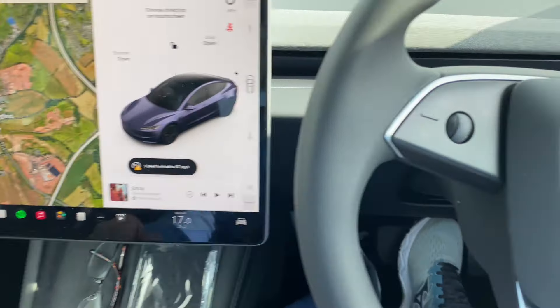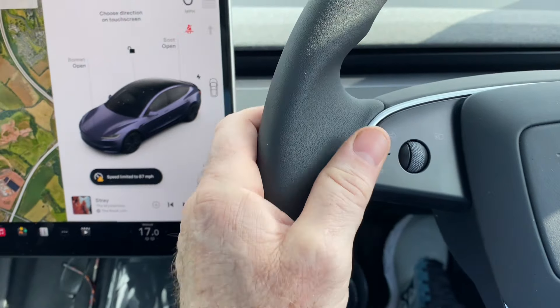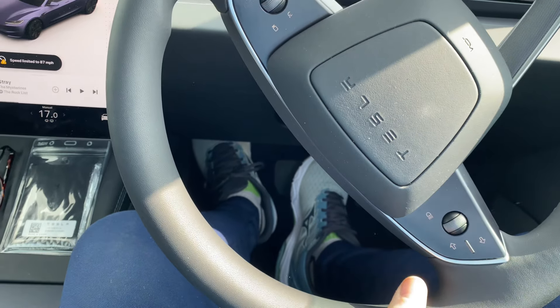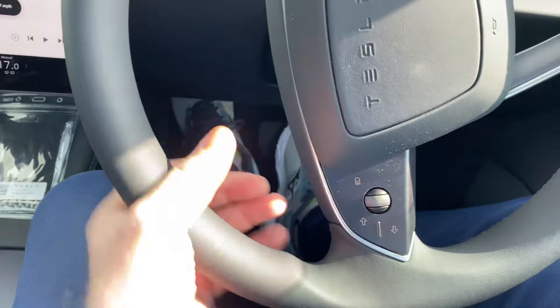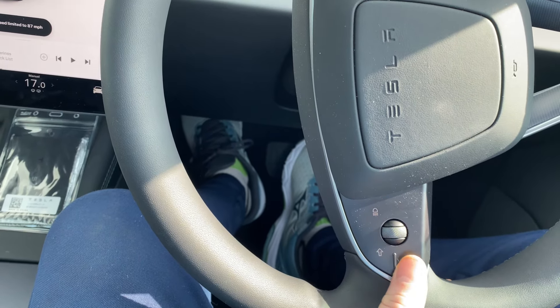The signals are a bit of a pain for left and right, especially when you're turning the steering wheel. As you turn left or right you forget to put your signal on, and you've got to try and get your hand around here to press the signal — it can be a bit difficult to get your hand around.